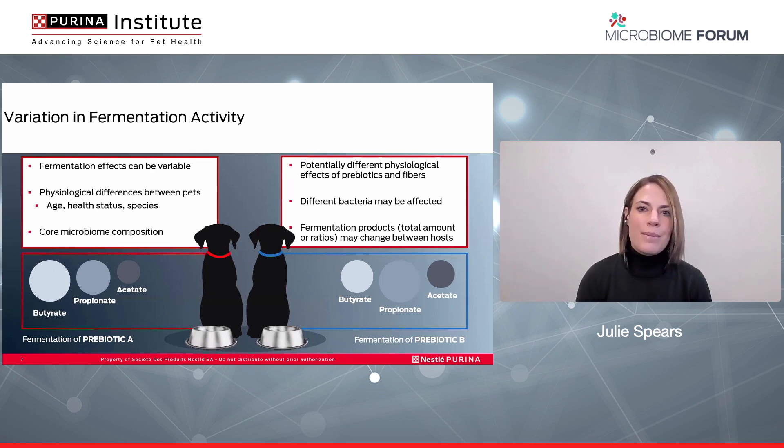The effects of fermentable fiber and prebiotics in the diet can be variable, however, and there are many reasons for this. The microbiome of pets changes due to age and health status, and this can result in a more dysbiotic microbiome. The core microbiome composition is impacted by these changes in physiological state, and that can affect the ability of a pet to ferment prebiotics or fermentable fibers. Different bacteria in the microbiome may be affected by the presence of prebiotic fibers, causing differences in the production of beneficial metabolites, and because of this, the effect of prebiotic fiber inclusion may not be consistent between pets.